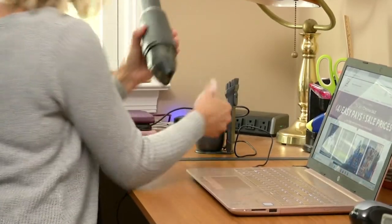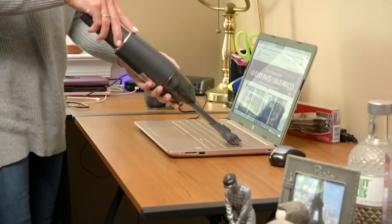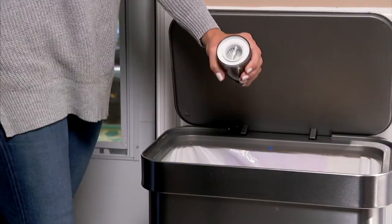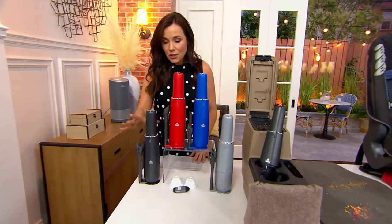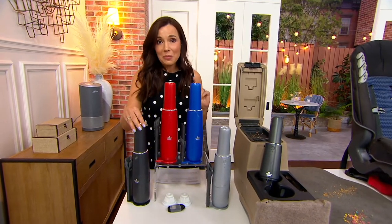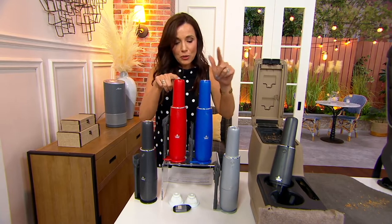It's for cleaning your computers. Don't even get me started on the lint in the dryer. Look at how it takes care of that computer. I want to quickly take you through the colors and show you what you get. It's really sleek and easy. We have it available in titanium — that's the gray — we also have it in red, blue, and silver. It's like your silver bullet.